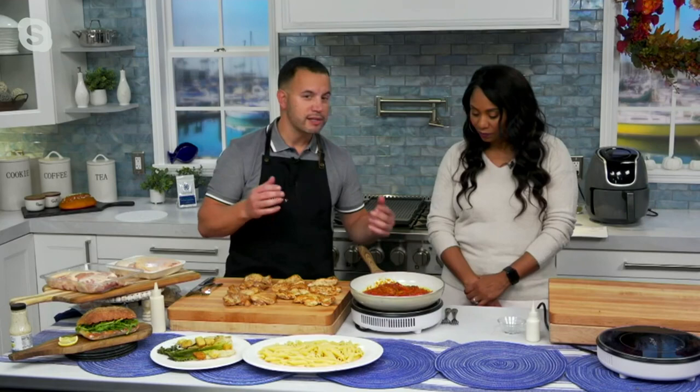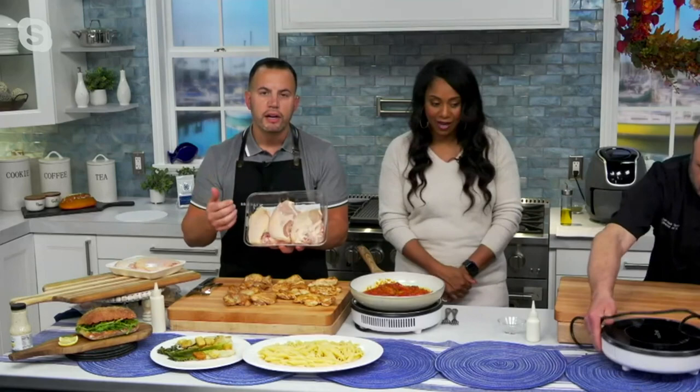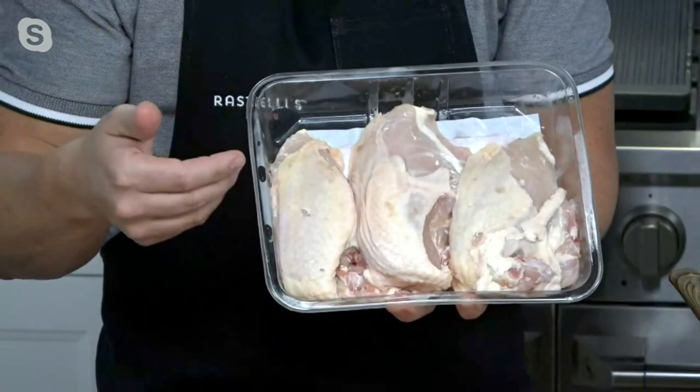I want us to start right out of the gate with what you're used to buying at the grocery store. This is chicken breast that's available at the grocery store — it comes packed in a tray just like this. When you get it at home, this is the skin-on version, but you have to peel the skin off if you bought this. You have to clean up all the fat, all the stuff you don't want to eat — trim it all off. Sometimes there are blood spots. It's just really unpleasant.